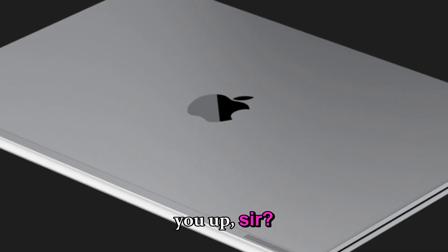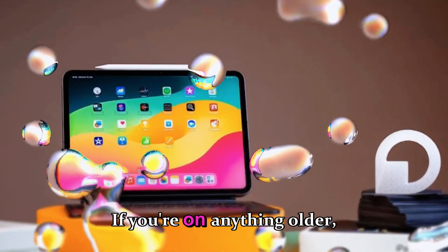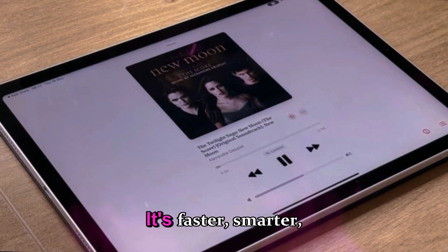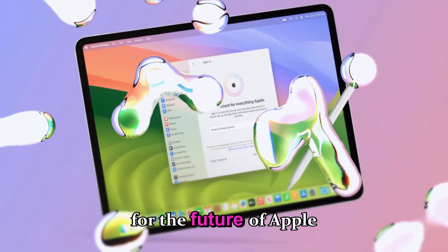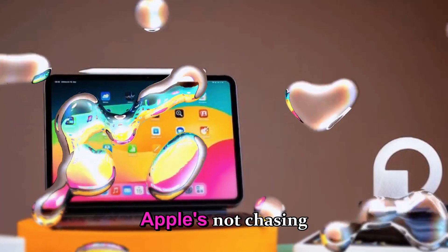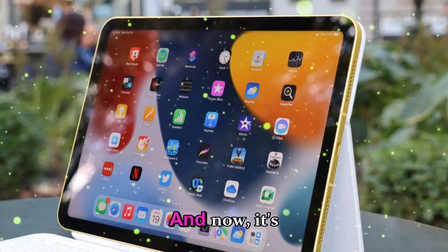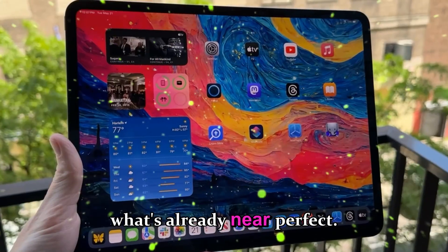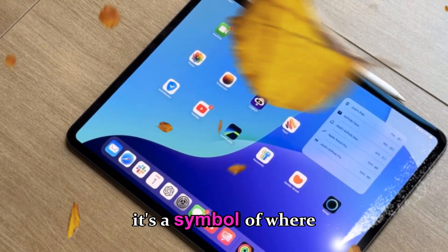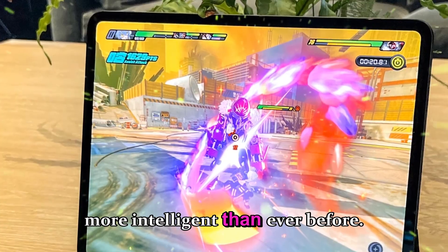Should you upgrade? If you're on an M4, keep it — it's still one of the best tablets ever made. If you're on anything older, the M5 iPad Pro is the perfect time to jump back in. It's faster, smarter, and built for the future of Apple Intelligence. This launch proves one thing: Apple's not chasing trends anymore, it's defining them. The iPad Pro has reached maturity, and now it's about perfecting what's already near perfect. The M5 may look familiar, but beneath the surface it's a symbol of where technology is heading — more connected, more capable, and more intelligent than ever before.